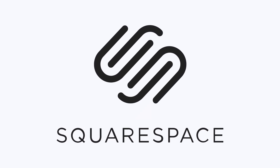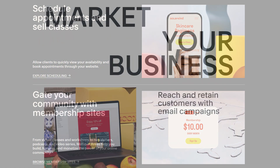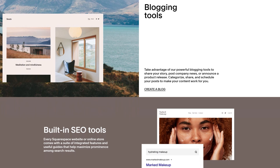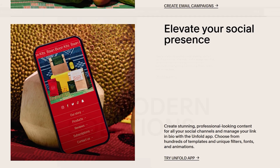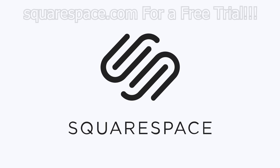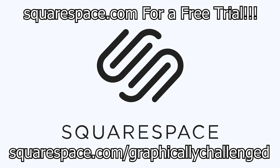This video is brought to you by Squarespace — a powerful online platform where you can create your website fast and easy. Connect with your audience and generate revenue through members-only content, manage your members, send email communications, and leverage audience insights all in one easy-to-use platform. Squarespace also lets you build an online community through powerful blogging tools, social media display, and extensions to manage inventory, promote products, and streamline bookkeeping. Go to squarespace.com for a free trial, and use squarespace.com/graphicallychallenged to save 10% off your first purchase of a website or domain.